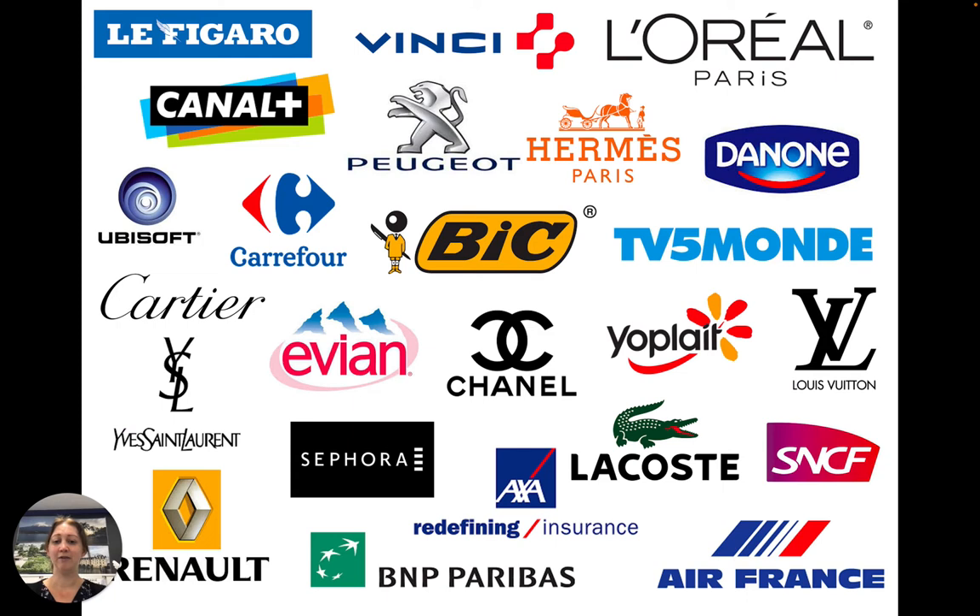You may be familiar with the brands on this slide. Knowing French gives you opportunities to work in fashion, media, stationery, travel, technology — all different areas. Whatever your interests are, there's a career that could involve French as well. And all of these brands have a global presence.